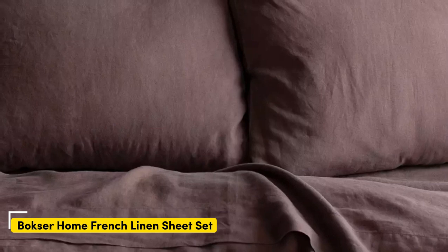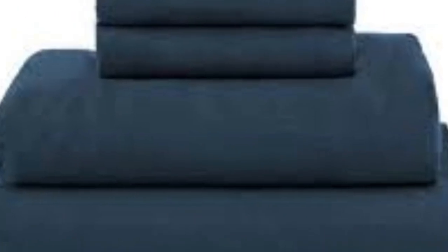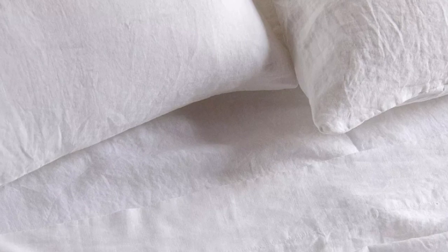Number 4. What we like: Gets softer with each wash. Very breathable. Medium weight that's suitable for year-round use. What we don't like: Slight pilling and color fading over time. While linen sheets don't exactly come cheap, the Boxer Home 100% French Linen Sheet Set offers a ton of bang for your buck. While testing the set, we raved about its high-quality construction and top-notch breathability. The sheets have a medium weight and offer effective temperature regulation, making them a great choice for year-round use.